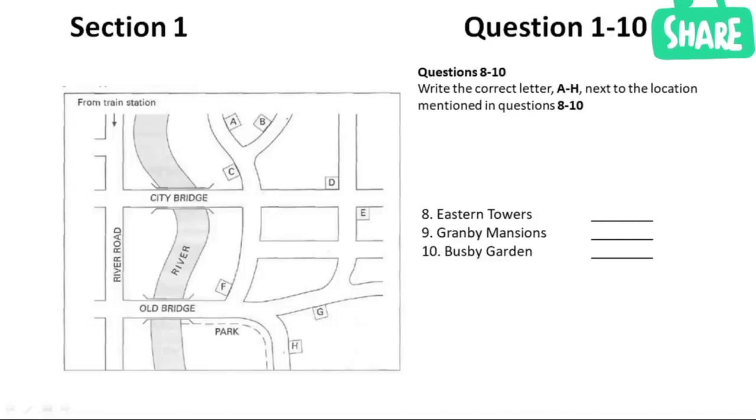Eastern Towers — if you're coming from the station, isn't very far. Cross over City Bridge, then go left, and where the road divides, you want the right-hand fork. You'll see Eastern Towers on the left side of the road — it's a lovely building with trees around it. What about Granby Mansions? The best way to get there from the station is probably to go down River Road, and then cross over Old Bridge.